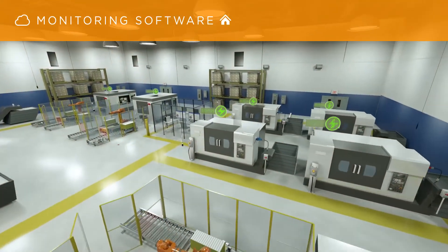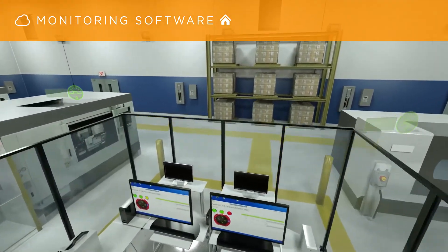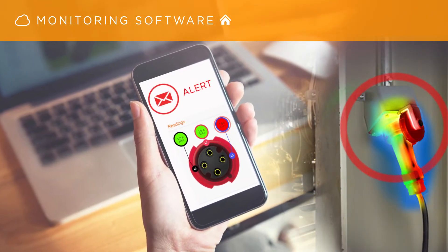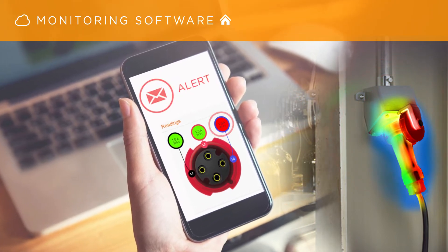Supported by powerful cloud-based or locally installed monitoring software, users can customize the reporting processes and even automate monitoring with instant alarms that deliver text and email alerts if analyzed data falls outside of established parameters.